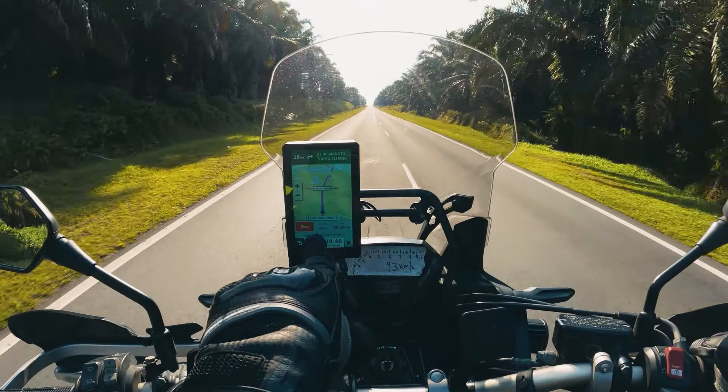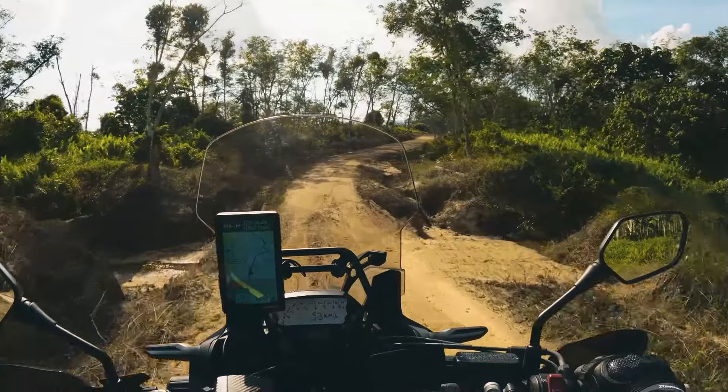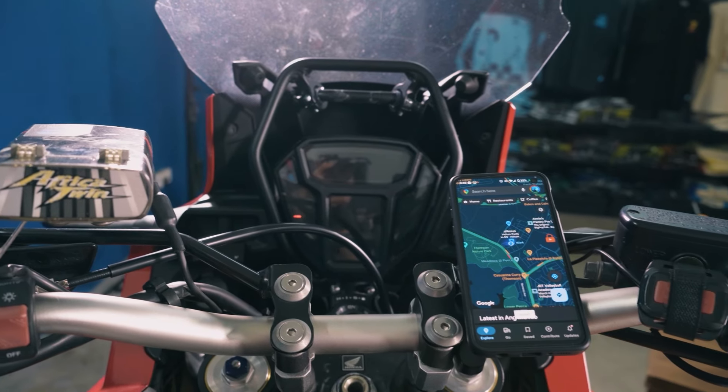Navigation while touring is super important and we've already done a video on navigation options on motorcycles, but all three don't really speak to me. A dedicated GPS unit is too specialized and expensive, and having a tablet is stupid. Ever since phones have been getting more complex, I've stopped putting my phones on the handlebars — I don't want to risk my camera getting damaged. I've been using the Peak Design mount with a spare phone tethered to my main phone, but it means one more device to worry about battery life on, especially when touring.